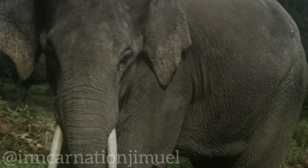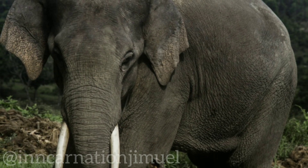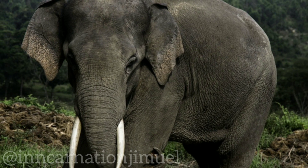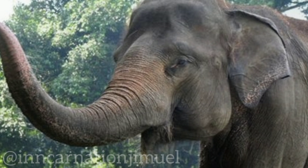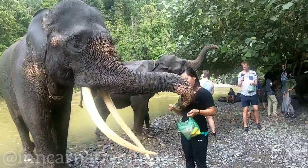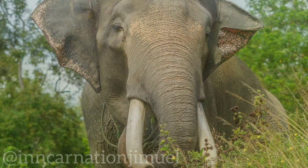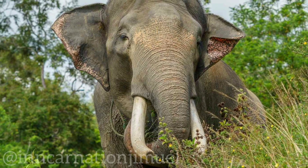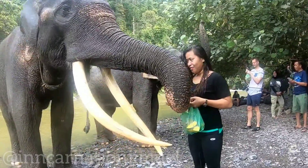Sumatran elephants are the smallest subspecies of Asian elephants, with males weighing between 4,000 and 5,500 pounds (1,800 to 2,500 kilograms), and females weighing between 2,500 and 3,000 pounds (1,100 to 1,400 kilograms). They stand between 7 and 10 feet (2.1 to 3 meters) tall at the shoulder. They have a stocky build with a rounded back and a shorter, thicker trunk compared to other elephant subspecies. The skin is usually a dark grayish-brown color with patches of sparse, bristly hair.